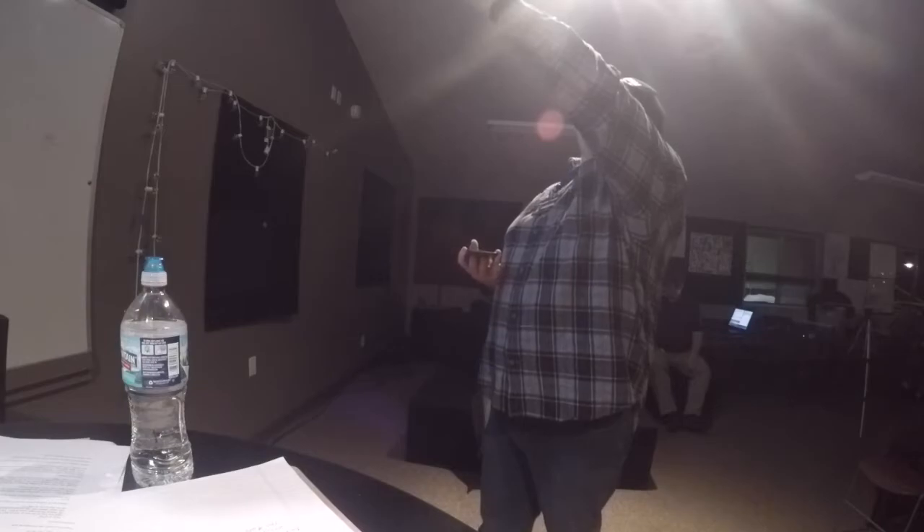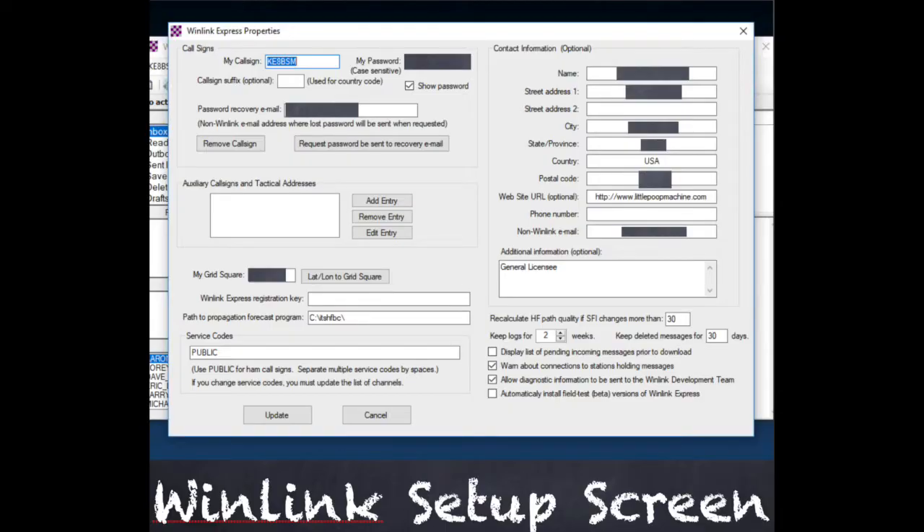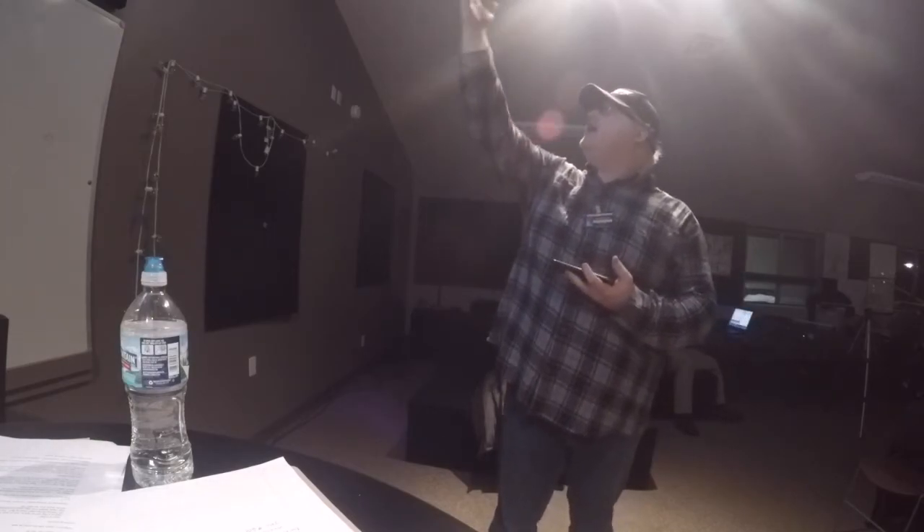You can do HF Winmore or Packet Winlink. This is the setup screen — when you click Settings and go to the Winlink setup screen, you enter your call sign and a case-sensitive password. There's a recovery email address field, and everything on the right is optional. Make sure your setup is similar to what's shown; every setup will be unique.